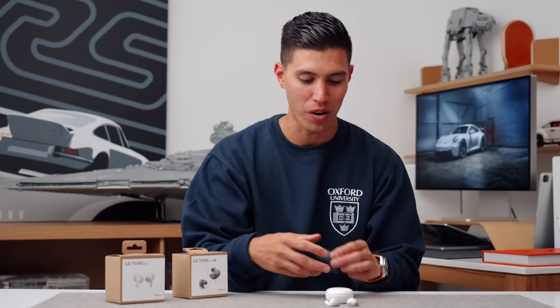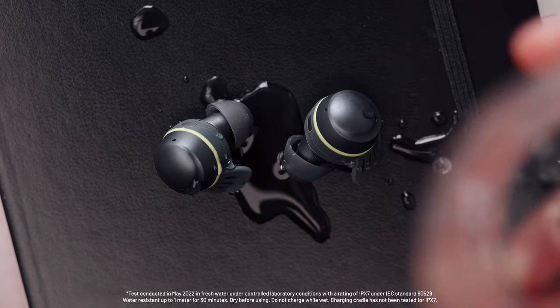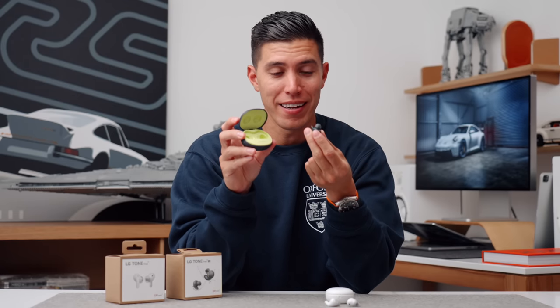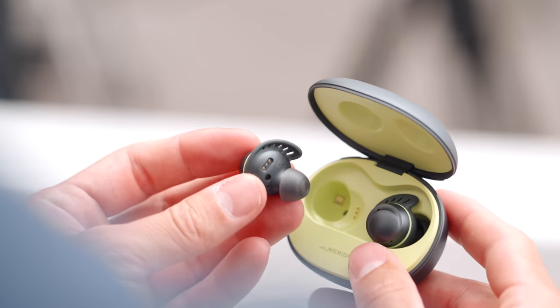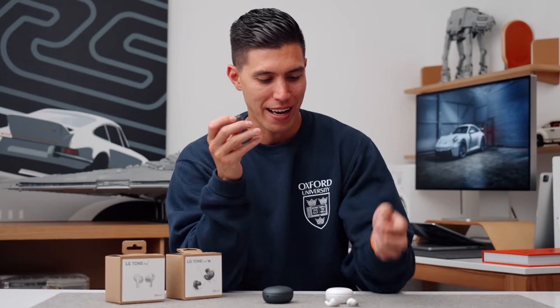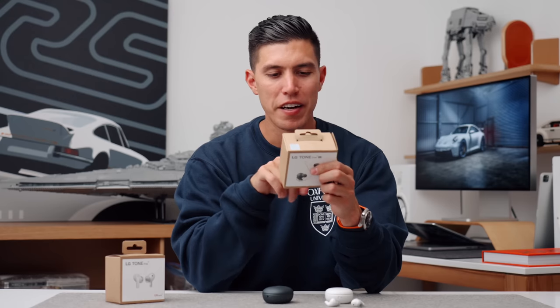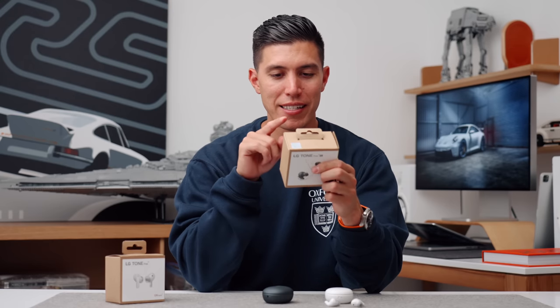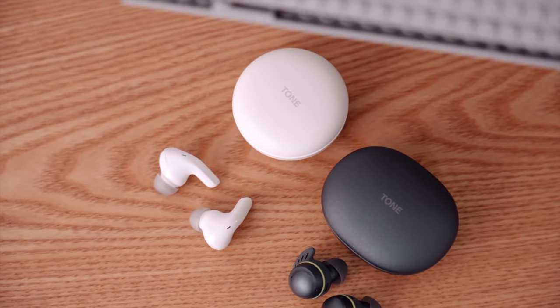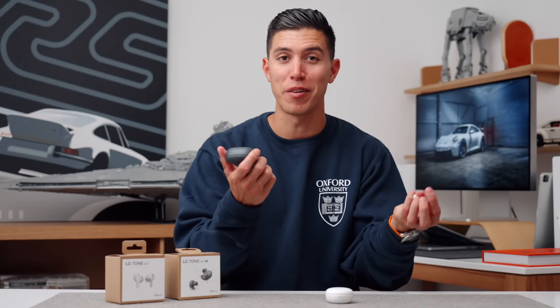If you're someone that loves to work out and wants a bit more robustness, check out the TF8s. These have an IPX7 rating, so if you love to sweat or run outside in the rain, these will be able to handle that. They also have really great little fins on them to keep your earbuds in place during extreme workouts. They've got the UV nano charging case and active noise canceling. It really depends which set of earbuds fits your lifestyle — I would honestly recommend both.